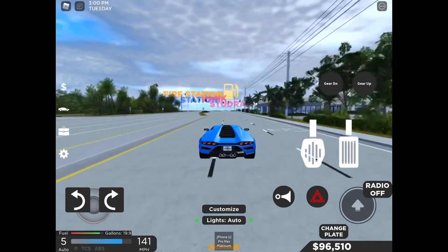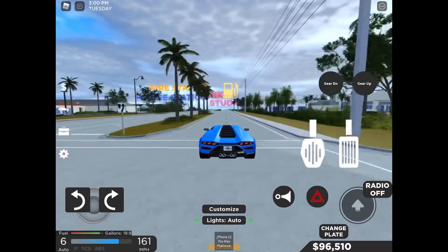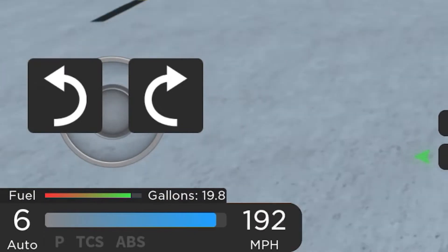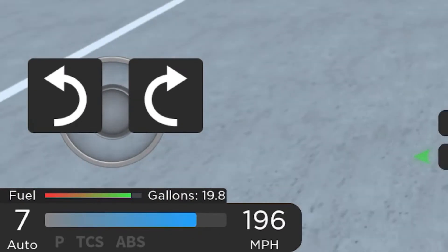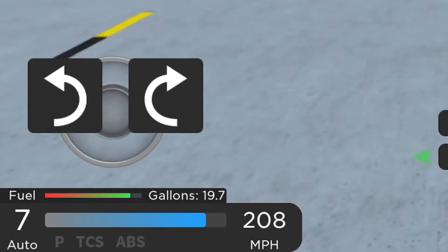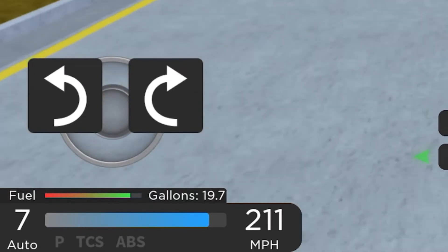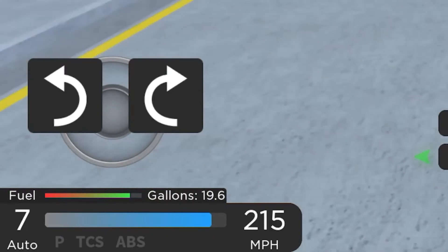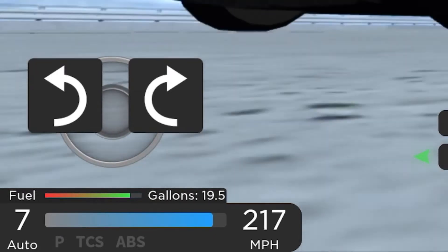Okay, let's do the speed test. Almost 200... yes, 200, 206. Okay, let's go — 220. Pretty fast car.